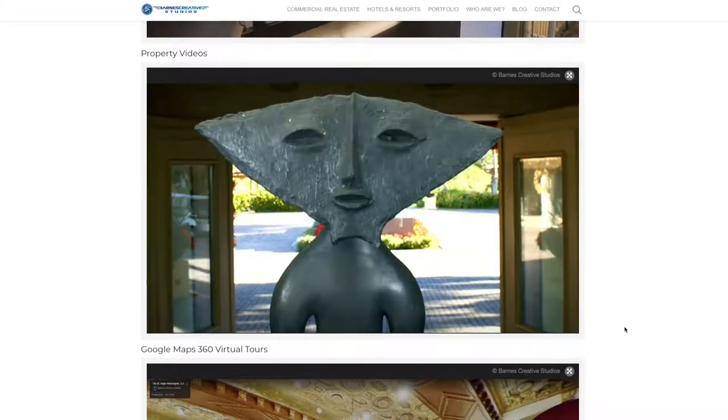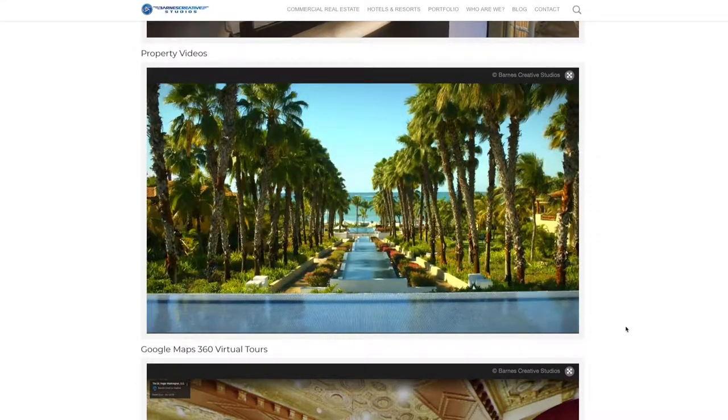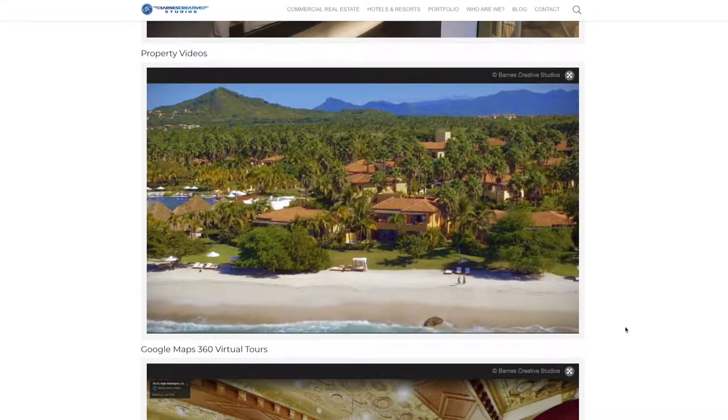This example is of the St. Regis Punta Mita in Mexico.